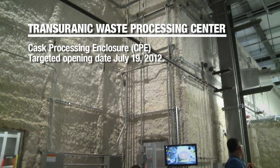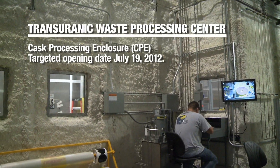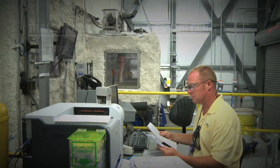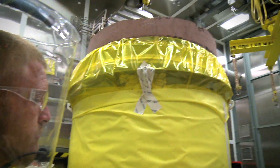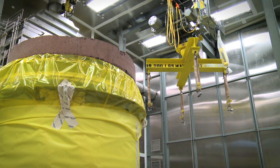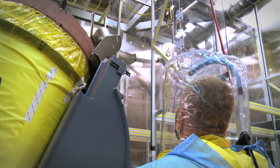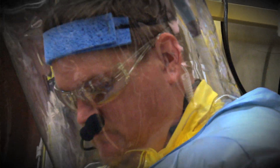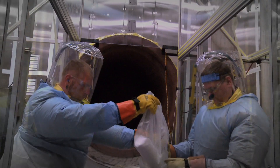We've discovered that a lot of our waste inventory that we previously thought was remote-handle waste is actually able to be contact-handled or processed in a hands-on manner. So we built the CAST processing enclosure to allow us to take that waste into a facility where waste operators can process it in a hands-on manner, rather than using remote-handle manipulators that are very time-consuming and stressful to operate.